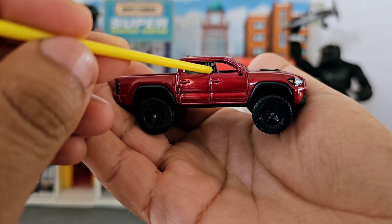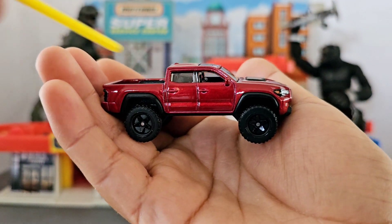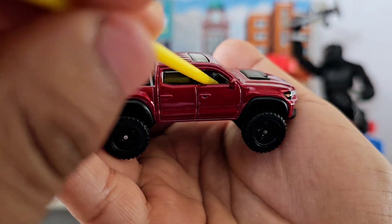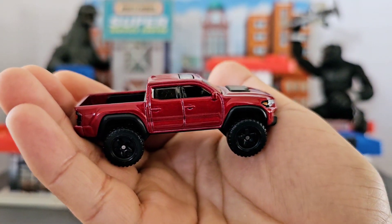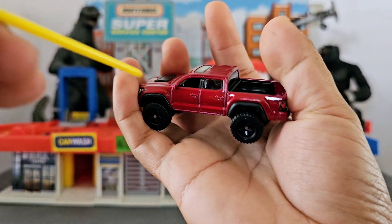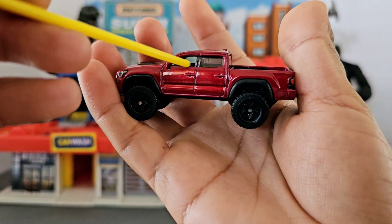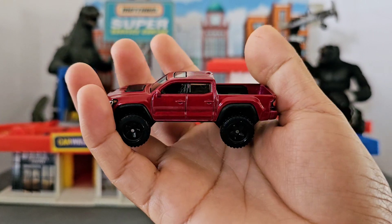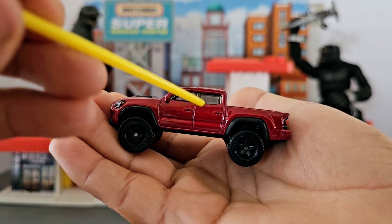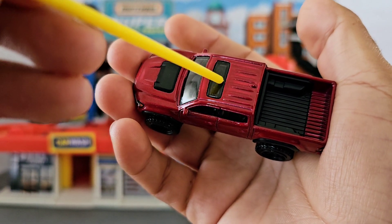It doesn't have a side window — either they left it out or they rolled it down. Honestly, I don't know the purpose of not having a window there, because it's not like you can move something inside. I understand it on bigger cars where you can move the steering wheel, but in this case you can't. But it looks nice even without the window. We do see it has a window on the back and one on the sunroof.